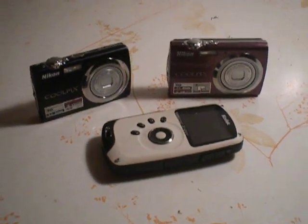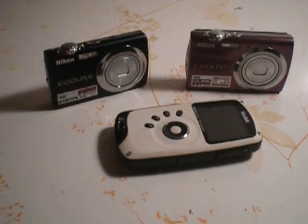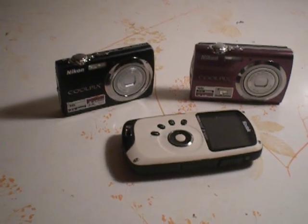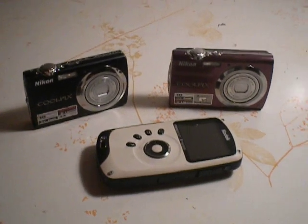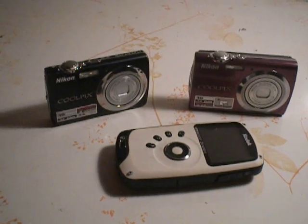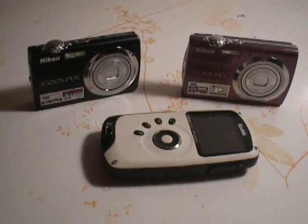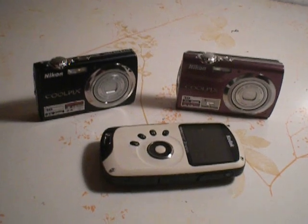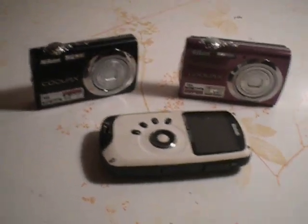One of my viewers wanted to know what cameras I use for shooting videos. I use mainly two. This here is a backup, and the one I'm holding and shooting with is another Nikon Coolpix. The one in my hand is a loaner I'm using to show, because I don't actually use it. So the ones you see before you are the actual cameras I use.